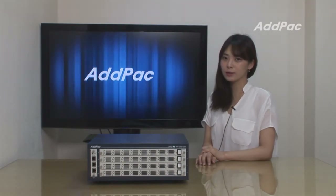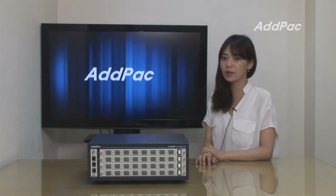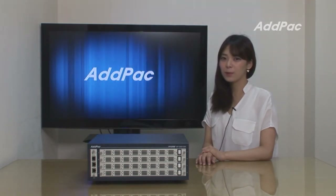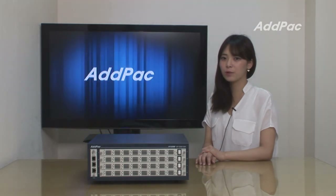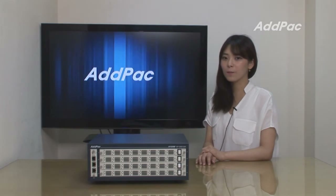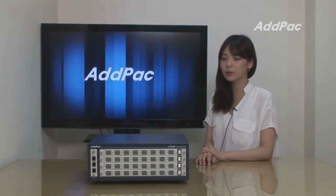Hi, I'm Hailey. Today, I'd like to introduce you to a new cutting-edge small capacity GSM SIM Server, APGSS1200. APGSS1200 interoperates with ADPAC GSM VoIP gateways and provides a compact and cost-effective design with high flexibility in SIM card management.